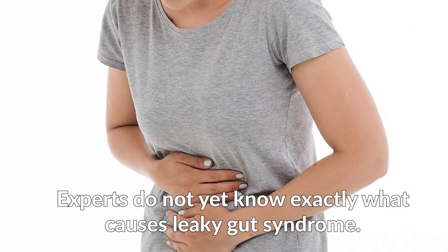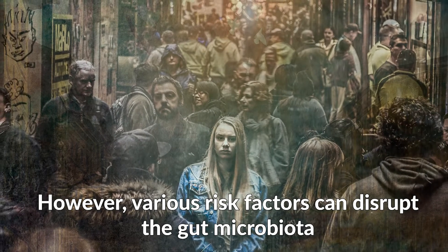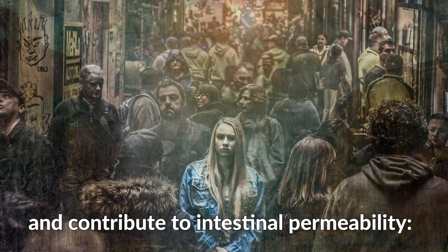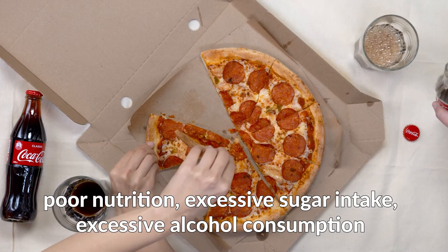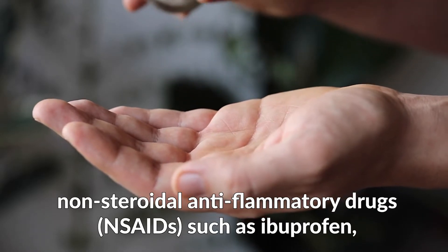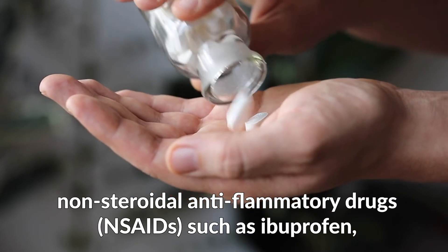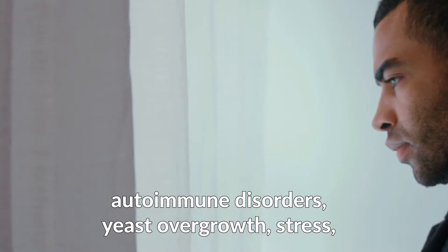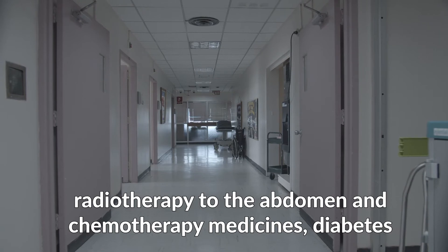Experts do not yet know exactly what causes leaky gut syndrome. However, various risk factors can disrupt the gut microbiota and contribute to intestinal permeability, including poor nutrition, excessive sugar intake, excessive alcohol consumption, infections of the intestines, NSAIDs such as ibuprofen, autoimmune disorders, yeast overgrowth, stress, radiotherapy to the abdomen, chemotherapy medicines, and diabetes.